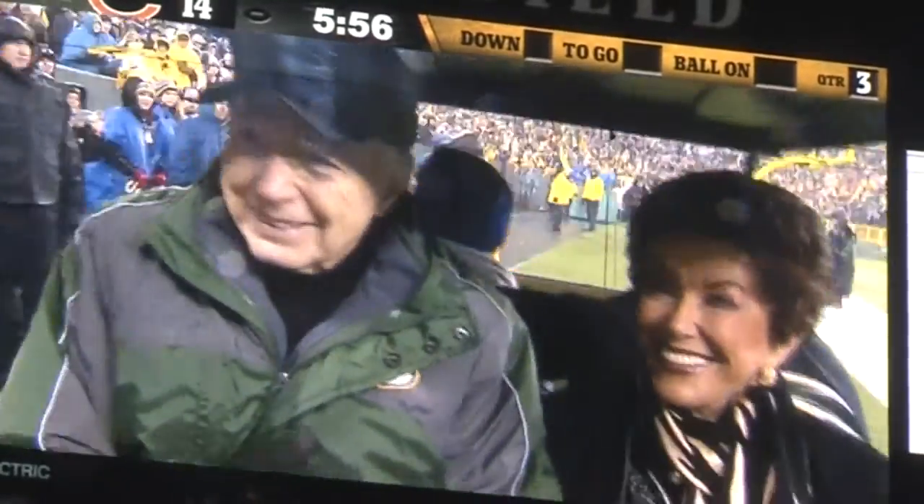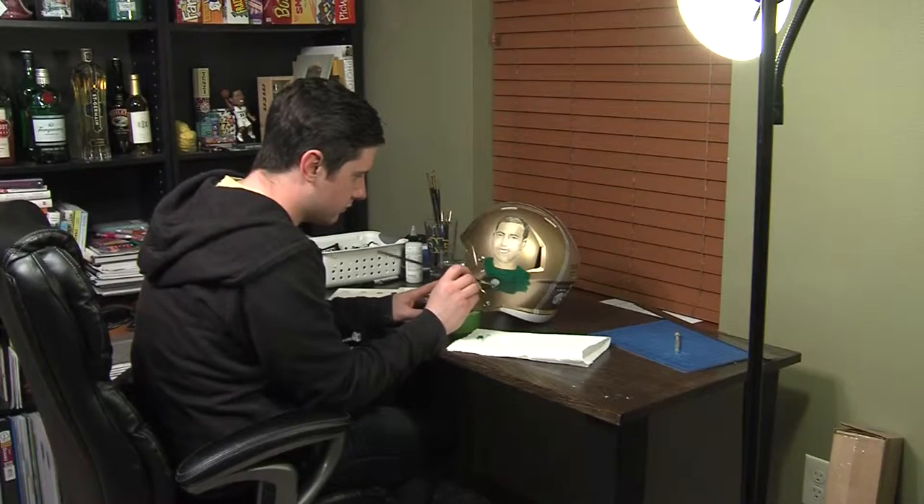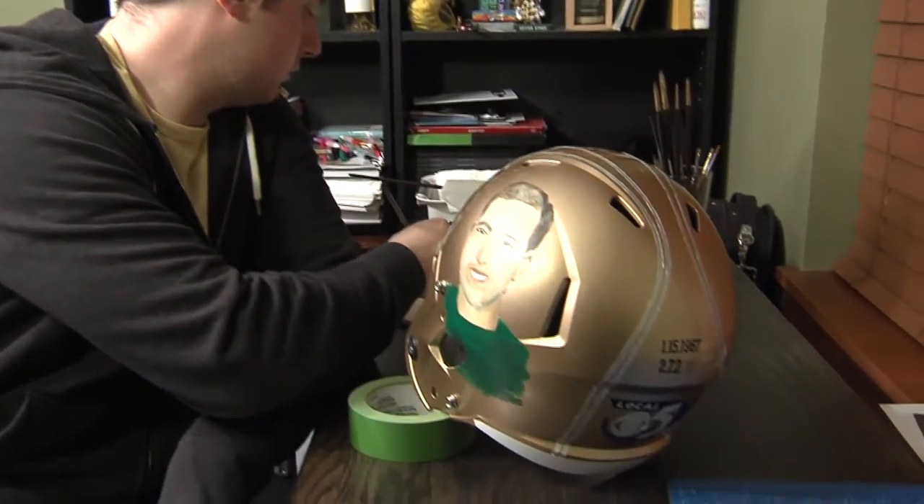John plans to share the helmet with Bart and Cherry Starr when he visits them soon. He believes it's a really fitting tribute and that Bart and Cherry are going to be very pleased, excited, and honored to be depicted on the helmet. The depiction took up to 30 hours to complete, but Zane was honored to be a part of it. He's been a Packer fan all his life, and Bart Starr is a Packer hero.